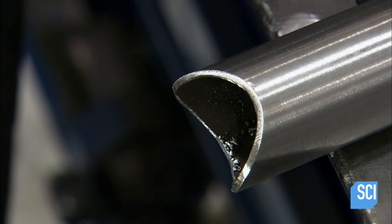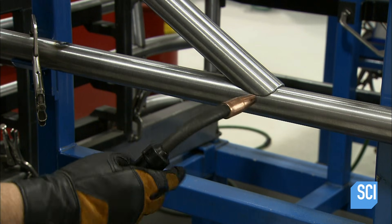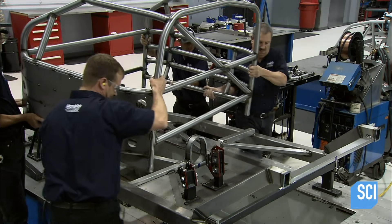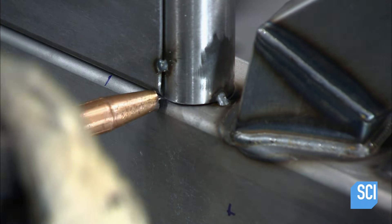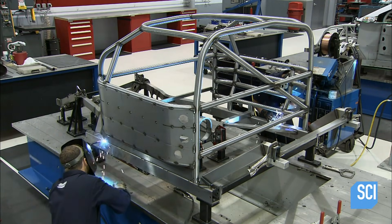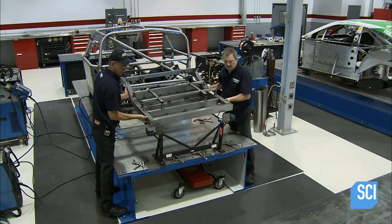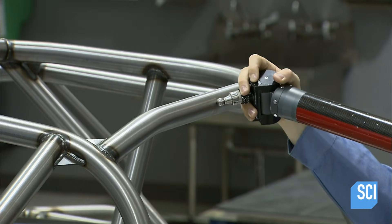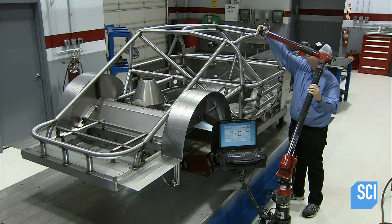He grinds the rough edges, creating a smooth surface to weld the tube to the rest of the roll cage. Once complete, the team transfers the roll cage to the mainframe of the chassis and tack welds it before doing the final welds. The next part is called the rear clip — it holds the fuel tank and has mounts for the rear suspension. With the car framework now complete, a technician scans it using a digital measuring probe to confirm that the dimensions are correct.